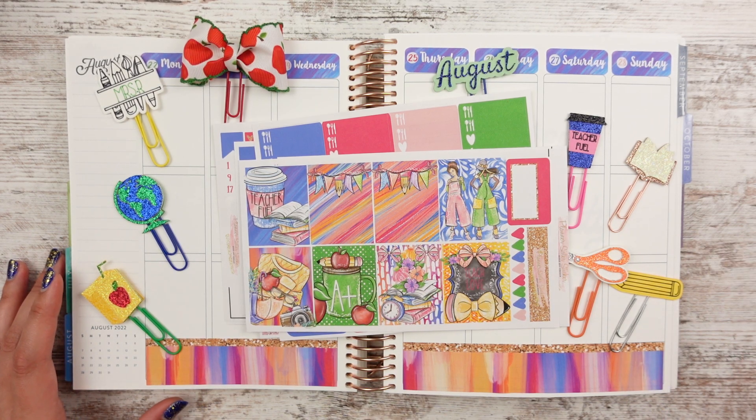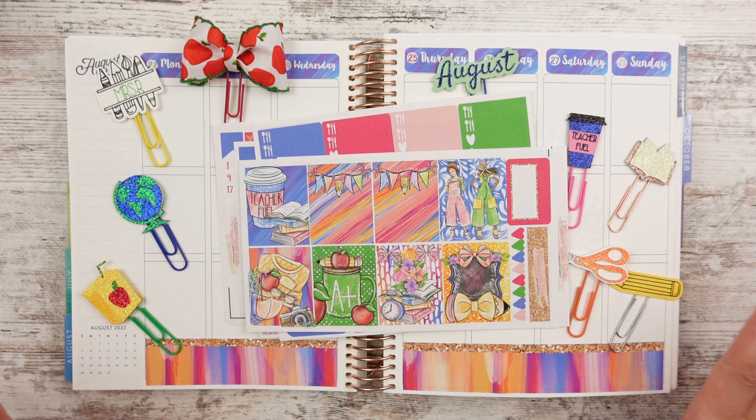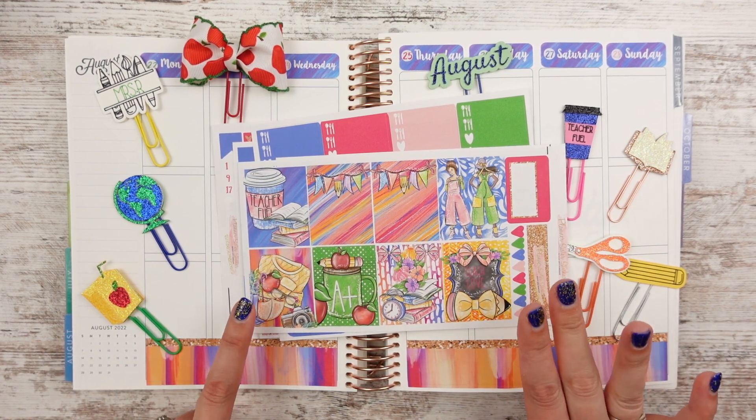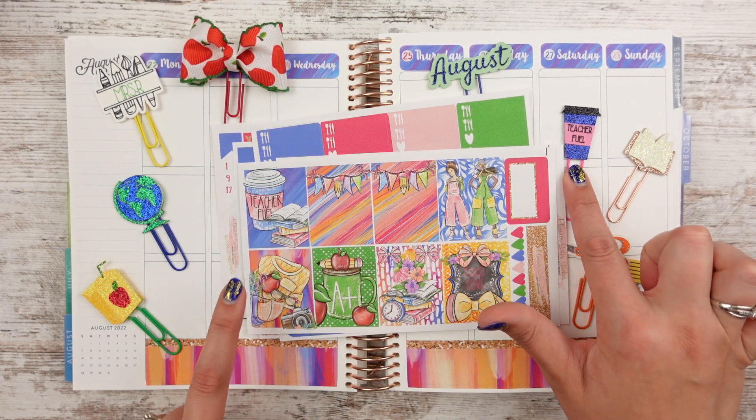Hey guys, Leslie here with another plan with me. We're using a kit from Planner Sister Stickers — no surprise there. I'm a teacher, so I really like this back to school kit in particular. It's one of the reasons I made the teacher fuel mug.